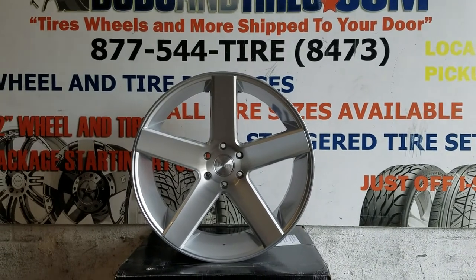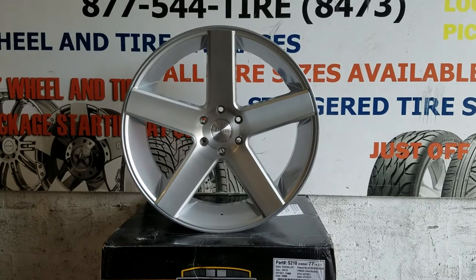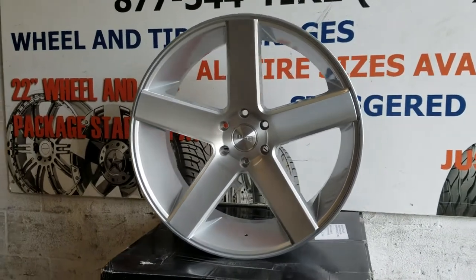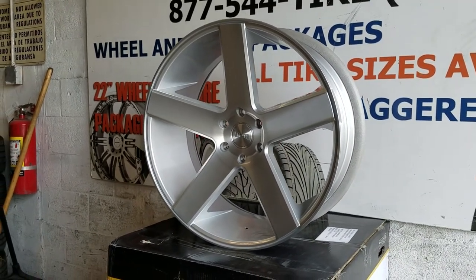Right now we are looking at the Dubs Baller, 24 inch. This is the brushed finish. This is a great looking wheel. The Dubs Ballers all have a really nice concave. This is a truck one — this is a 6-0-5.5.